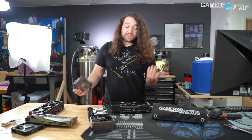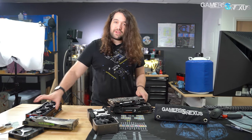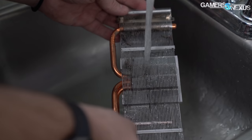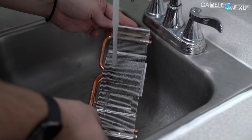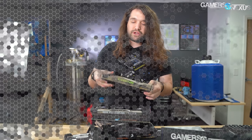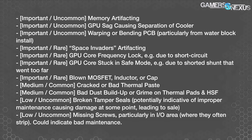We already did the video on cleaning a video card and what kind of benefit that can have when you clean out an older card, when you try to bring some life back to something you've had for a while. But in this one, we're focused more on the things to look for in a failure. Here's a list of some of the most common or most important failures that we've encountered, with some of the rare ones in here too.